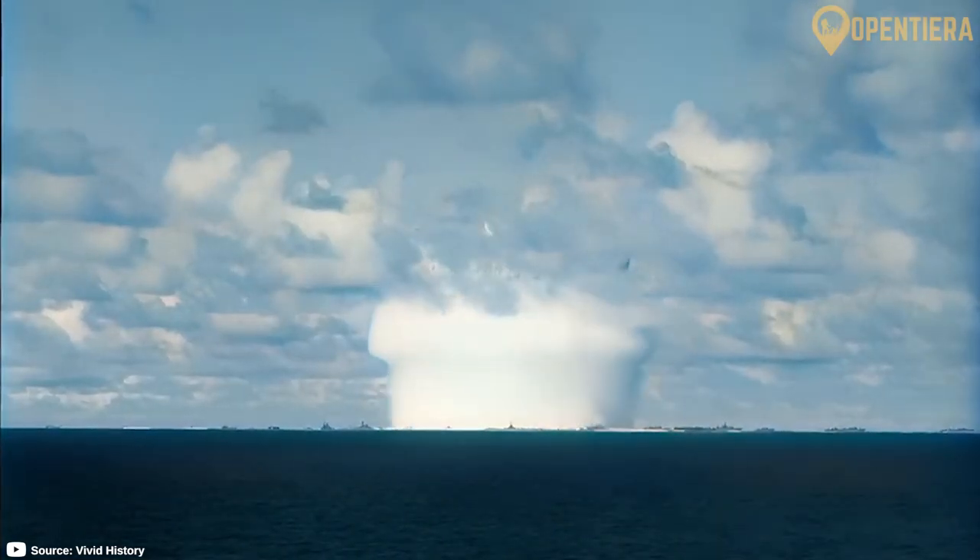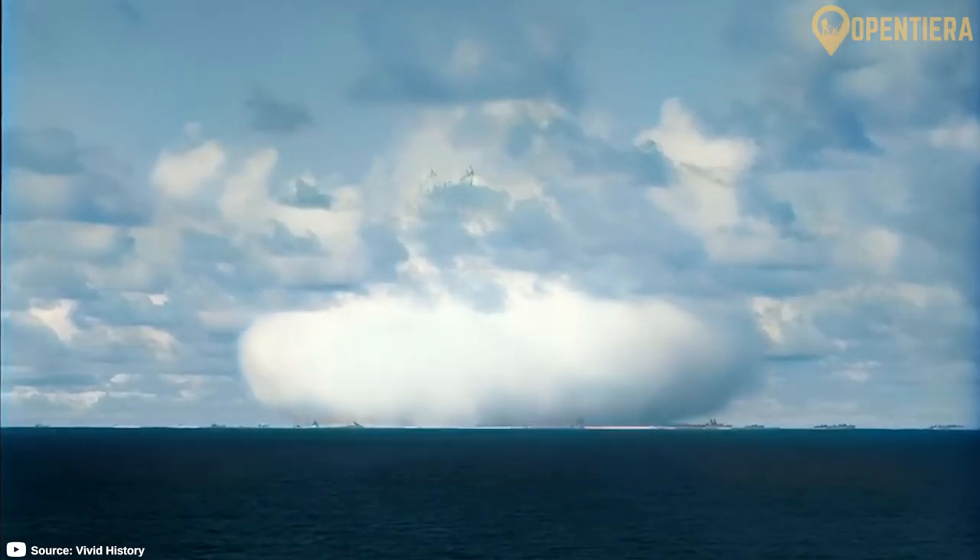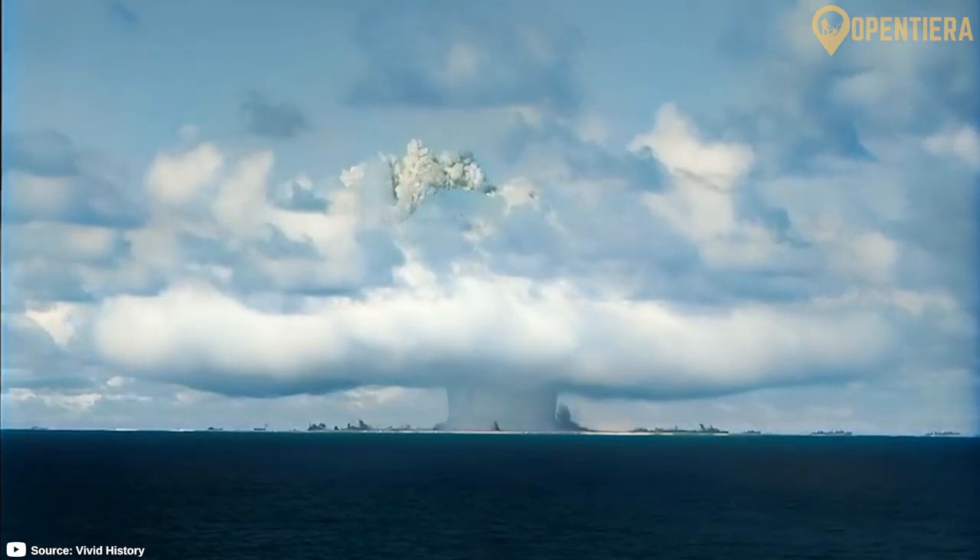This is where the U.S. tested nuclear bombs during the Cold War. Hello, welcome to Open Tierra.